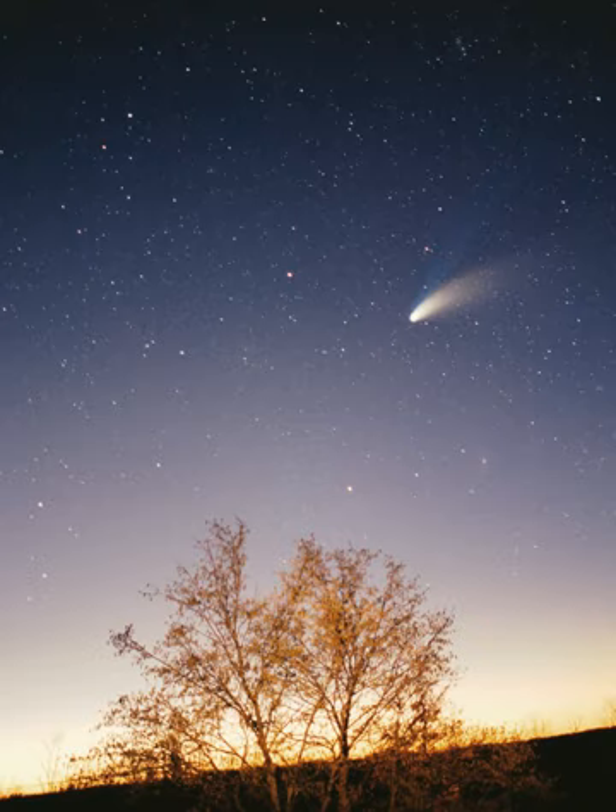Comets are small solar system bodies, typically only a few kilometers across, composed largely of volatile ices. They have highly eccentric orbits, generally a perihelion within the orbits of the inner planets and an aphelion far beyond Pluto. When a comet enters the inner solar system, its proximity to the Sun causes its icy surface to sublimate and ionize, creating a coma—a long tail of gas and dust often visible to the naked eye. Short-period comets have orbits lasting less than 200 years. Long-period comets have orbits lasting thousands of years. Short-period comets are thought to originate in the Kuiper belt, whereas long-period comets, such as Hale-Bopp, are thought to originate in the Oort cloud.